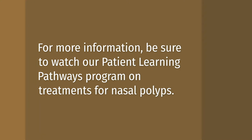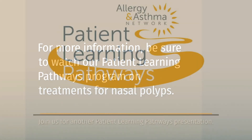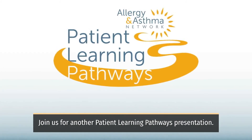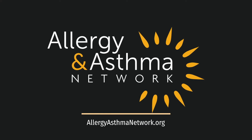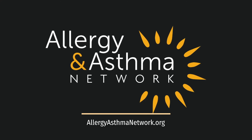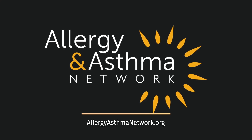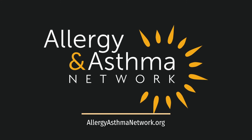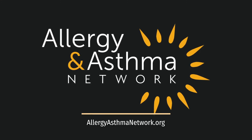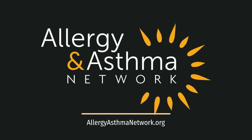For more information, be sure to watch our Patient Learning Pathways program on treatment for nasal polyps. Join us soon for another Patient Learning Pathways presentation. Allergy and Asthma Network is working every day to end the needless death and suffering due to asthma, allergies, and related conditions through outreach, education, advocacy, and research.